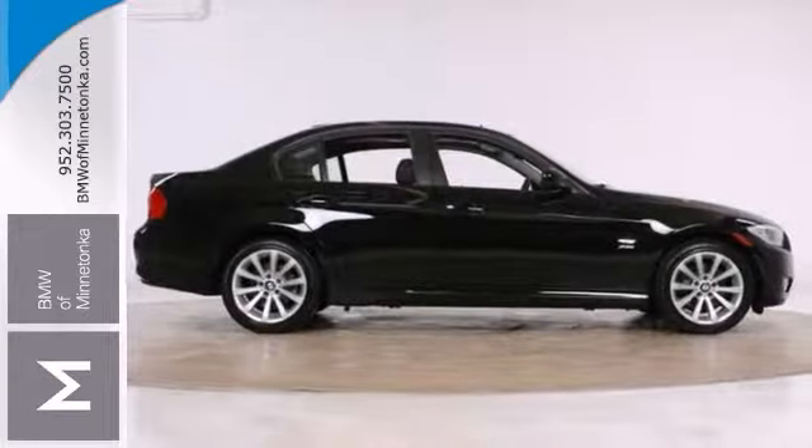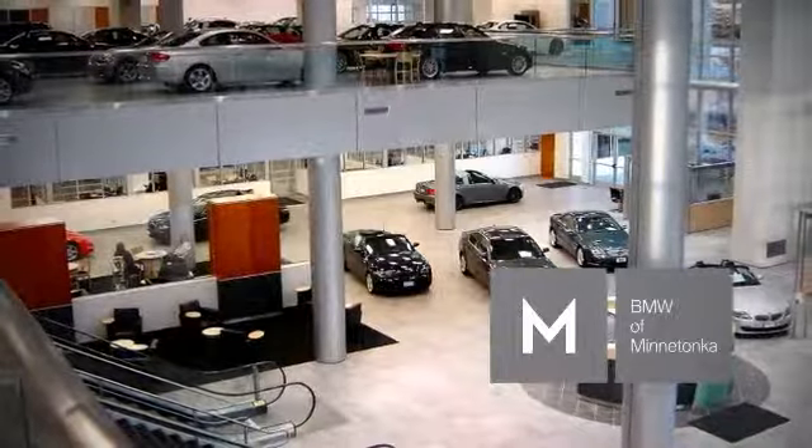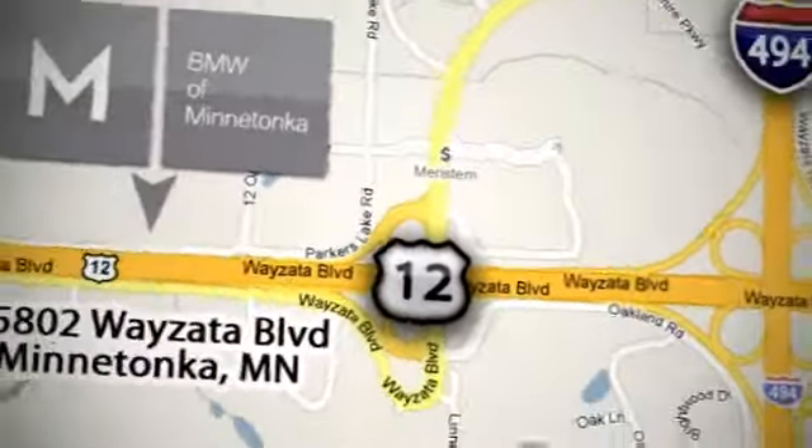Stop in and see us today. BMW of Minnetonka, the Twin Cities' only locally owned and operated BMW dealership. We're conveniently located at 15802 Wayzata Boulevard in Minnetonka, Minnesota.